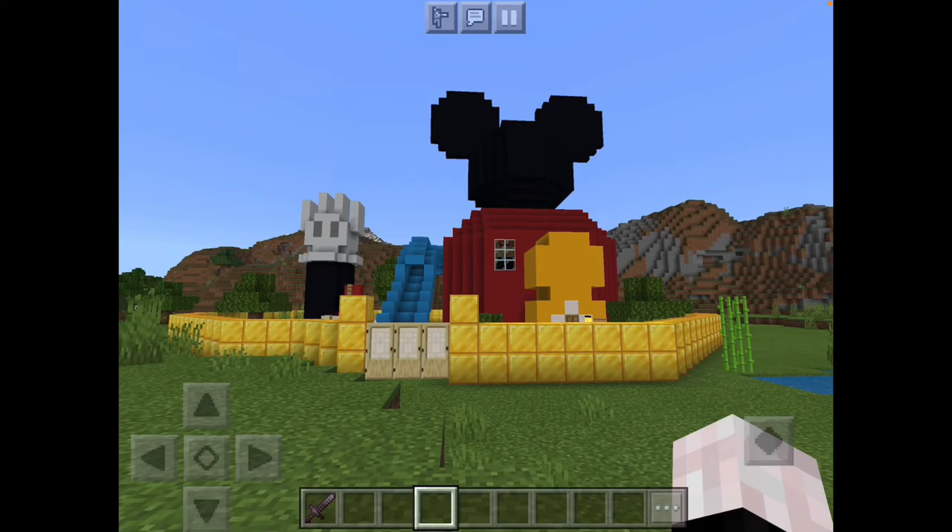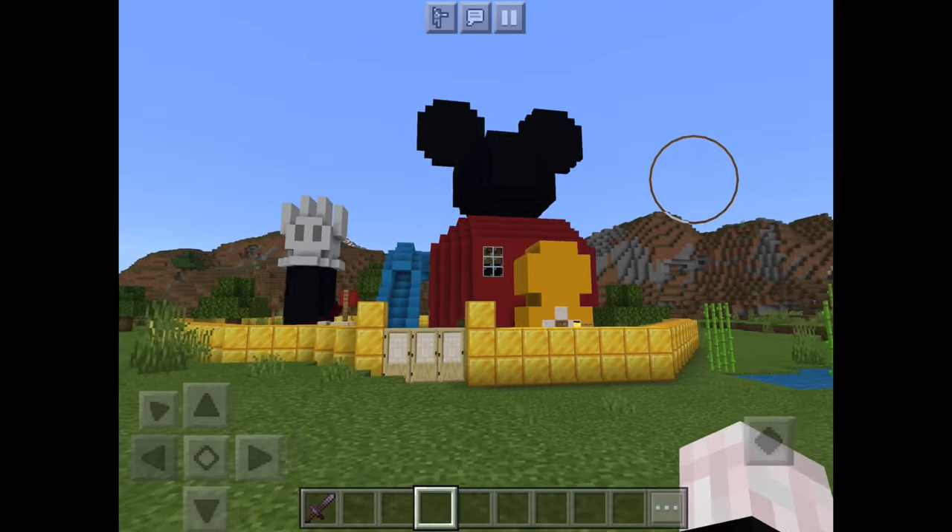What do we have here? The Mickey Mouse house that I built. If you guys want this, hit the link in the description below. Today we're reviewing this.